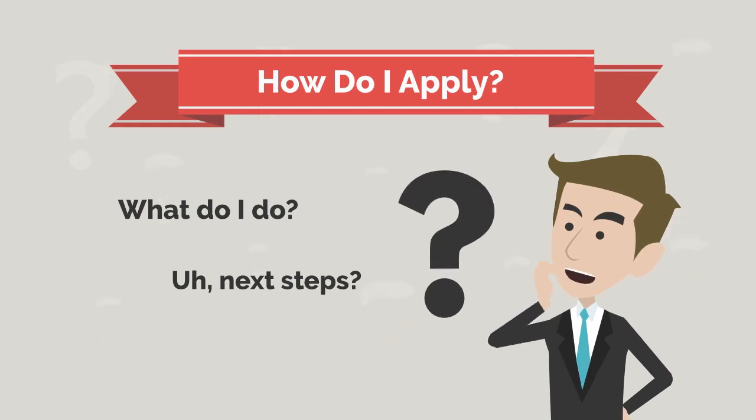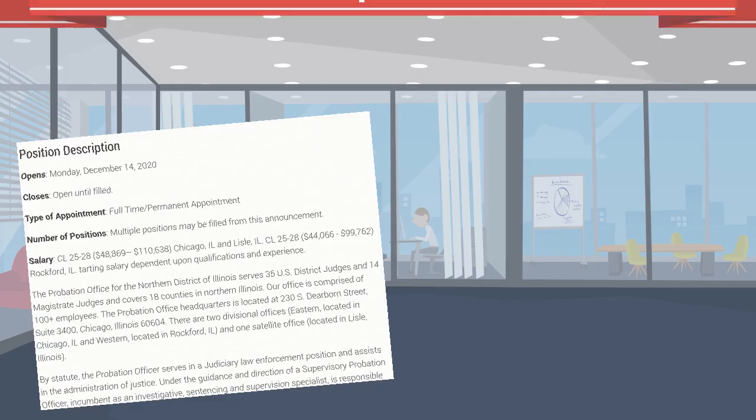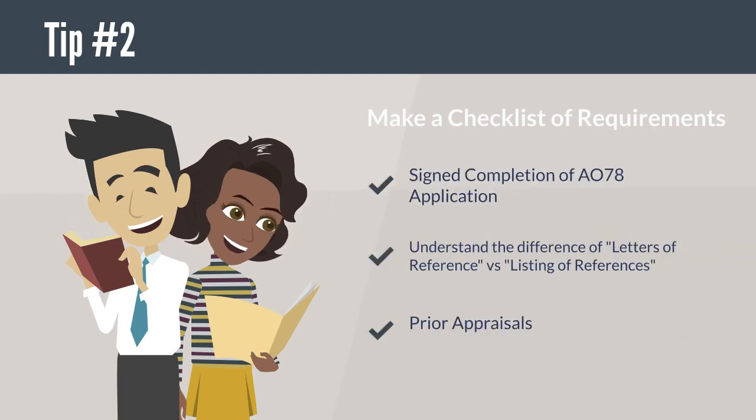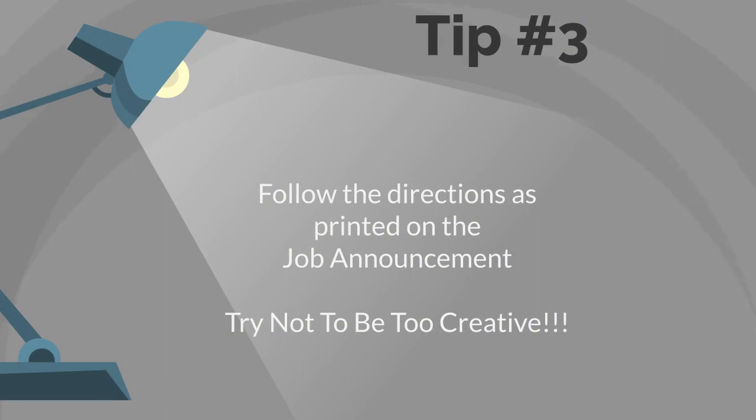Once you have identified your respective site and job posting, how do you apply? For starters, review the job announcement. Don't skim through it — take your time and review it in its entirety. By doing so, you are able to capture important information. Make a list of requirements. This will help ensure you follow the directions as requested. Try not to be too creative. Remember, your application is not complete unless you adhere to all requirements.